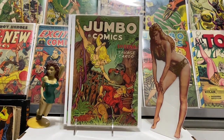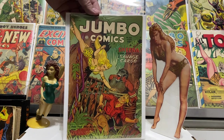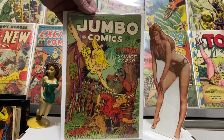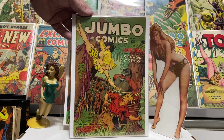Here's the new copy — number 160, a little bit better shape, and I'm happy with that. It had a couple of little wear places but overall very nice shape. Staples and page quality were good inside. Beautiful Maurice Whitman cover — Sheena swooping in to save the day, from 1952, toward the end of the Jumbo Comics run. Beautiful colors and great artwork throughout.